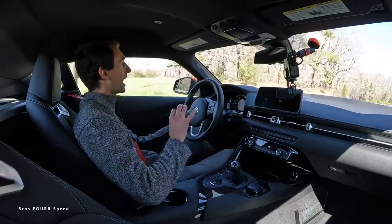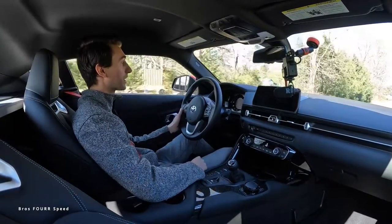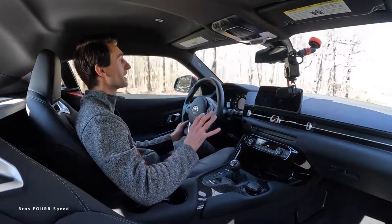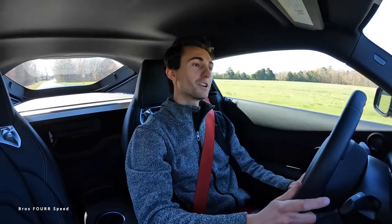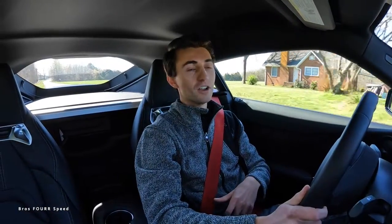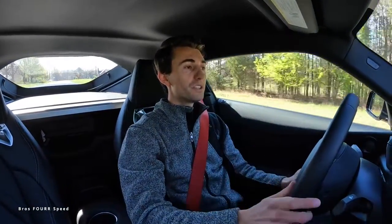The next downfall is that the manual is slower. No matter how much of a manual fanboy I could be, I will never shift this transmission quicker than the automatic can — it's physically impossible. This car, like many other manual sports cars, is just a slower car: slower in drag racing and slower around the racetrack and the twisties. It just is what it is.